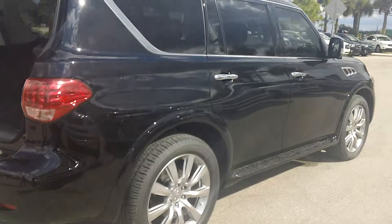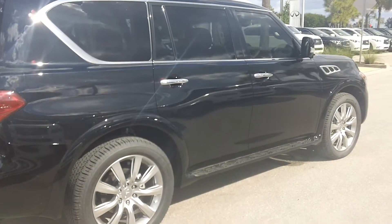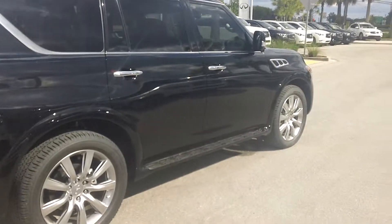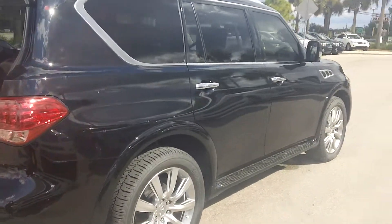If you have any questions about this vehicle feel free to call me at 239-432-5519. Affinity at Fort Myers. Thank you.